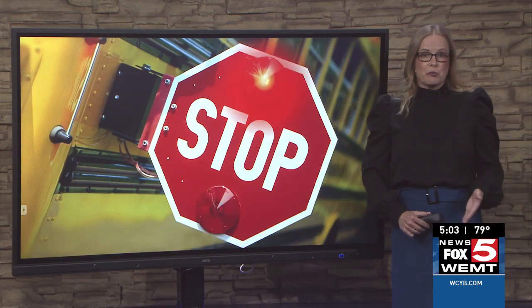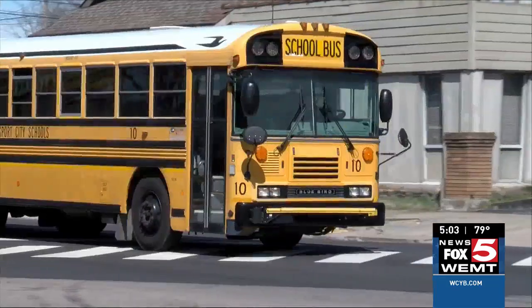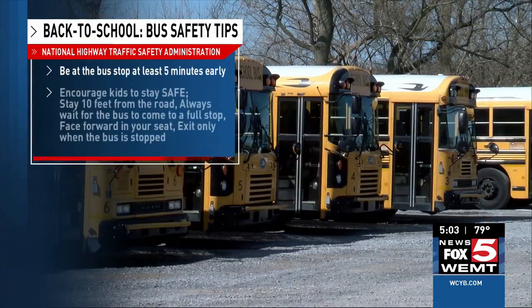As students head back to school, it's important that everyone does their part to keep children safe while they're waiting for the bus. Parents, make sure your student knows where the bus stop is and that they are there at least five minutes before the bus is scheduled to arrive, and be sure your child knows how to stay safe.